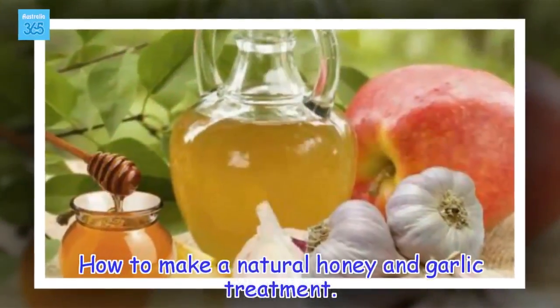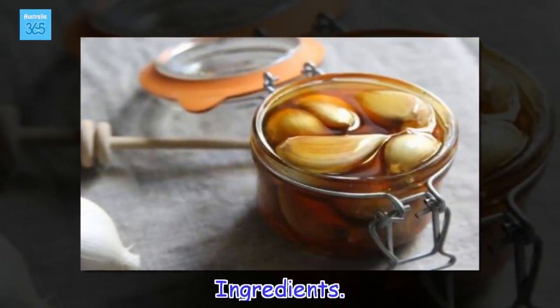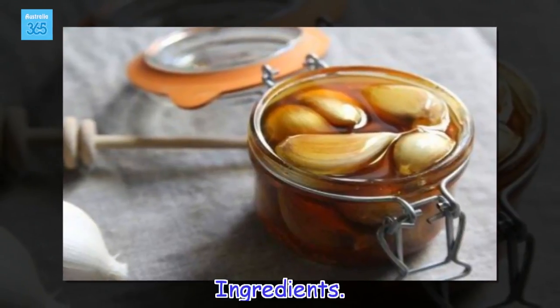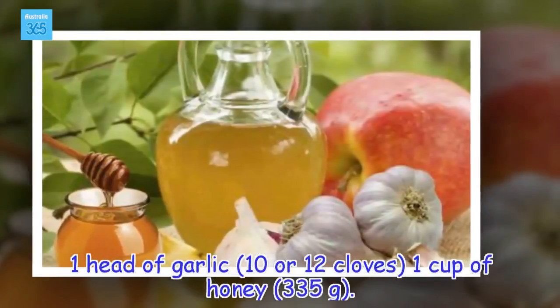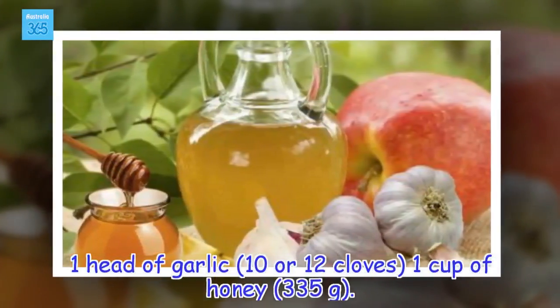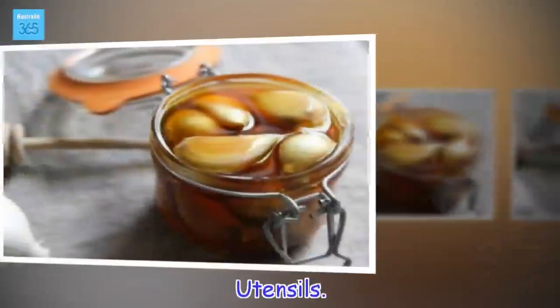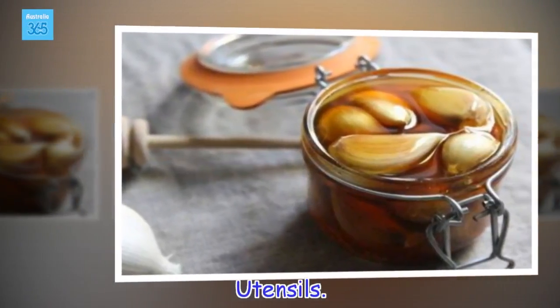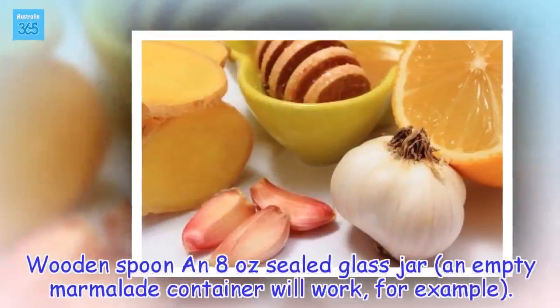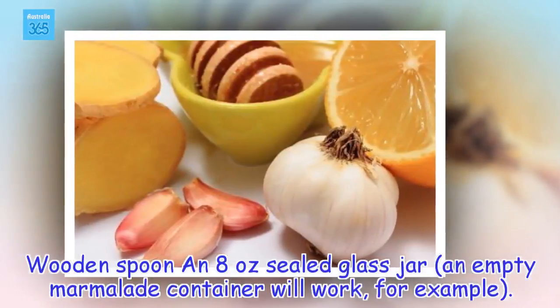How to make a natural honey and garlic treatment. Ingredients: 1 head of garlic, 10 or 12 cloves, and 1 cup of honey (335 grams). Utensils needed: a wooden spoon and an 8 oz sealed glass jar — an empty marmalade container will work, for example.